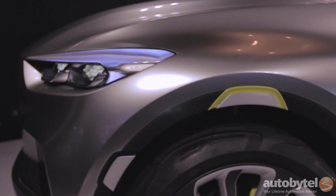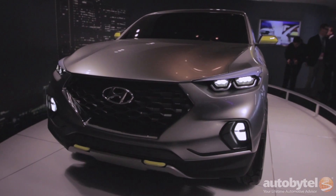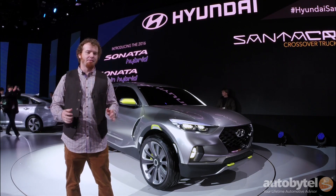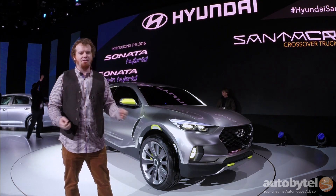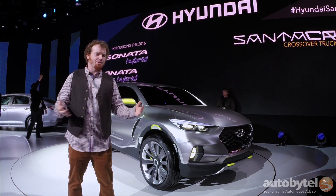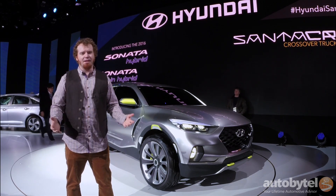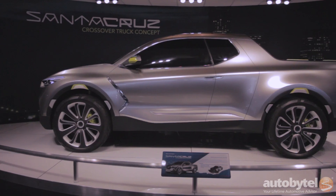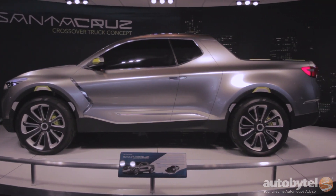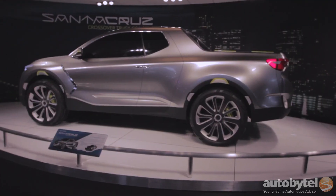Concepts are supposed to be weird, but more to the point, concepts are supposed to get us talking about ideas that maybe aren't already out on the market. The Santa Cruz crossover truck concept certainly does a good job of that. Instead of shrinking a big truck to a smaller size, they said why don't we take a crossover and put something like a pickup bed on it? That way you get practicality combined with the comfort of a daily driver. You have a pullout bed in the back for when you need to haul extra stuff, and it's based on existing Hyundai architecture, which means this thing is almost production ready.